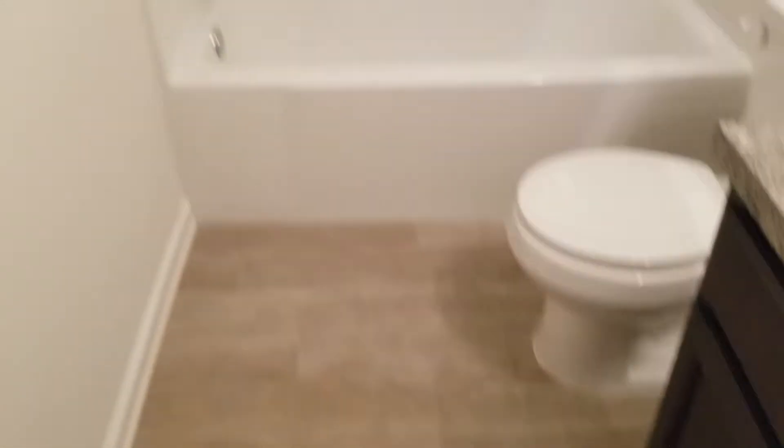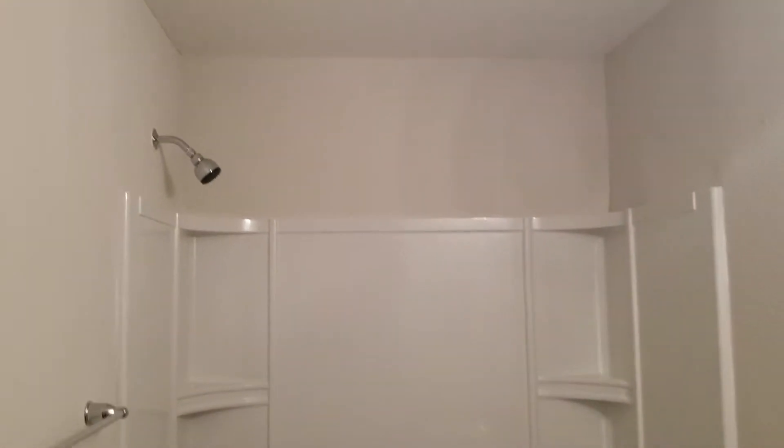Bedroom number one, bedroom number two, and your third and master bedroom here.